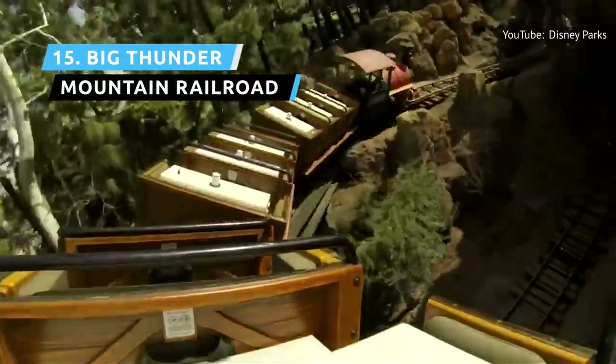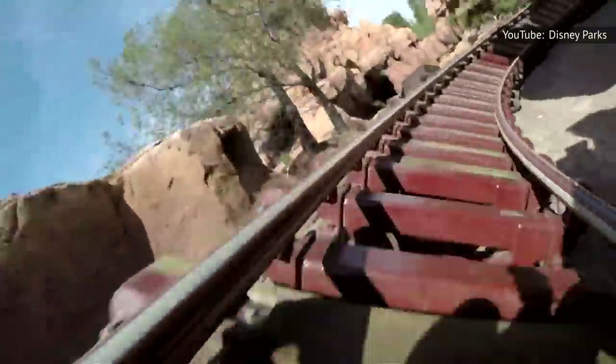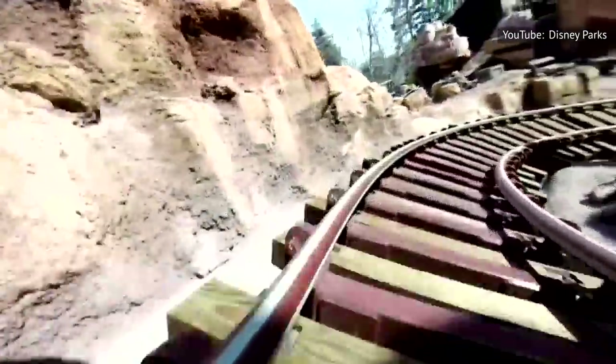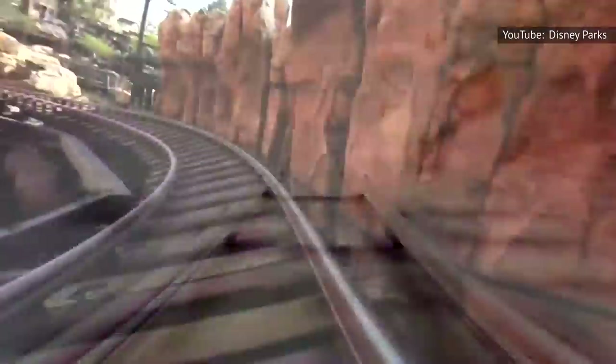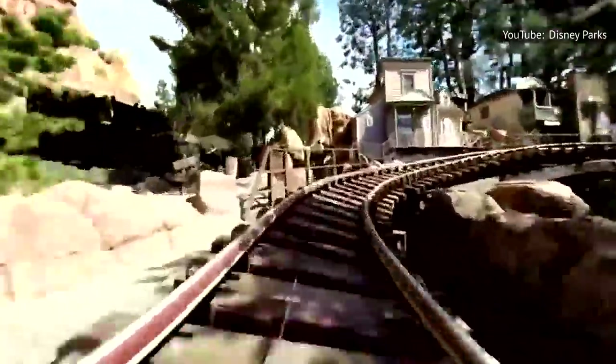Big Thunder Mountain Railroad isn't just a runaway mine train — it's a haunted one. The engineerless train races through pitch-dark tunnels, over hills, and around banked corners at a top speed of 36 miles per hour. The ride feels faster at night and will have you sliding side to side if you don't hang on. One tip: the further back you sit in the train, the more intense your ride will be.